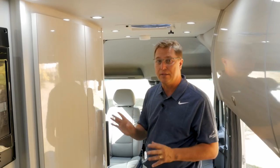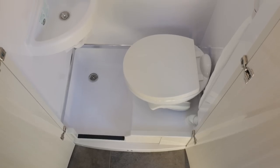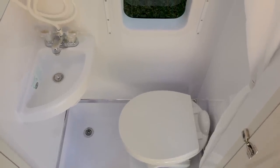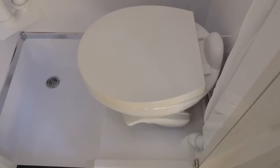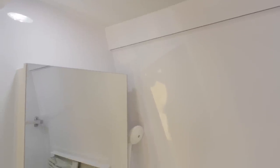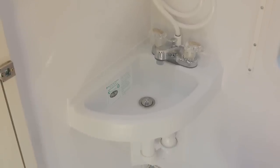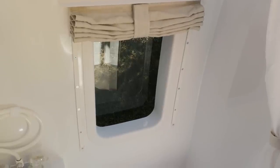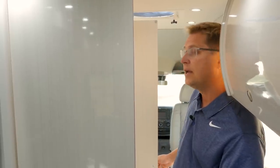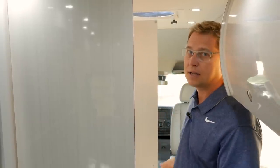Directly behind the TV in the front lounge we have our private bathroom. Our private bathroom is self-contained and it is a wet bath so it does include a shower. We have a Thetford china bowl toilet which makes it very easy to clean, a medicine cabinet, a secondary sink, and a window that just makes it feel a little more open and spacious. If you choose the radius high gloss laminate package the high gloss radius doors give you a little more shoulder room when you're sitting inside.